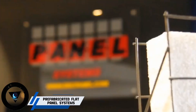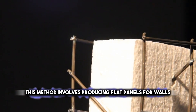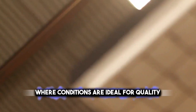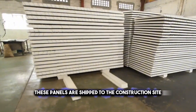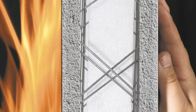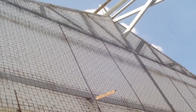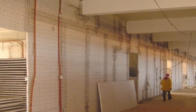Prefabricated flat panel systems represent a leap forward in construction efficiency. This method involves producing flat panels for walls, floors, and roofs in a factory setting, where conditions are ideal for quality control and speed. Once created, these panels are shipped to the construction site and rapidly assembled, significantly cutting down build times. This process not only accelerates construction but also reduces waste and on-site labor costs. Moreover, it allows for better insulation and energy efficiency in buildings, as panels can be fitted with necessary materials before assembly.